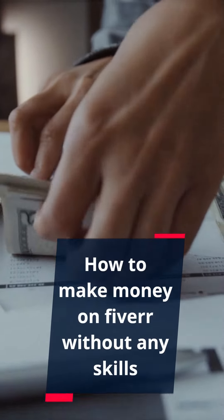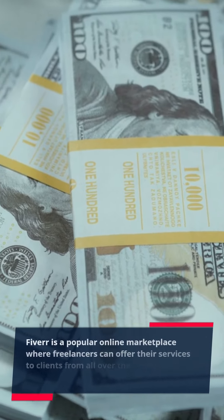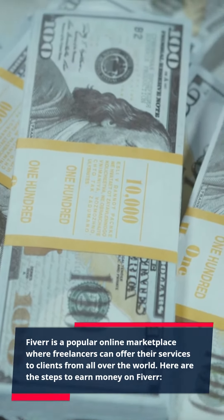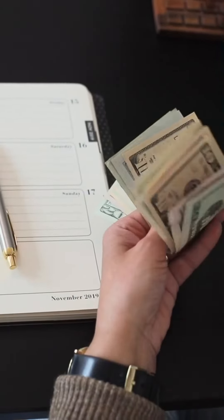How to make money on Fiverr without any skills. Fiverr is a popular online marketplace where freelancers can offer their services to clients from all over the world. Here are the steps to earn money on Fiverr.